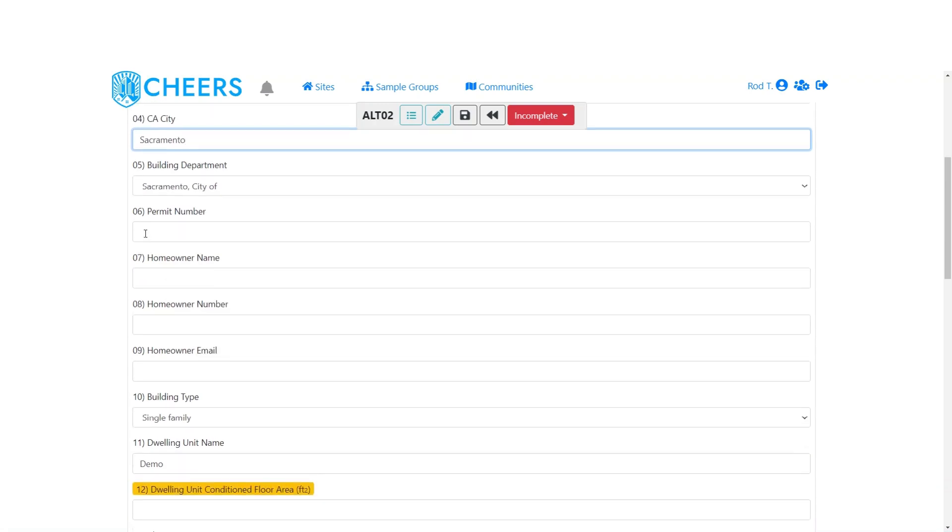Next is the permit number. Because this is a CF1R, it's possible you haven't started the project yet and don't have a permit number — that's fine, just leave this blank. The permit number can be added later in site details. But if you do have the permit number, go ahead and enter it there.